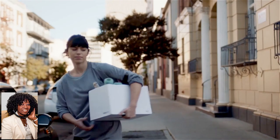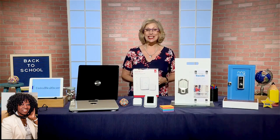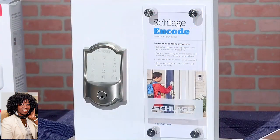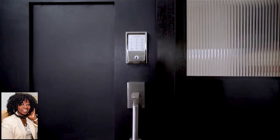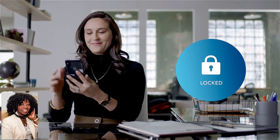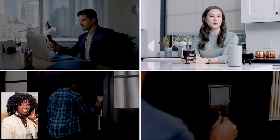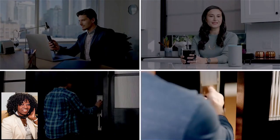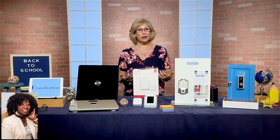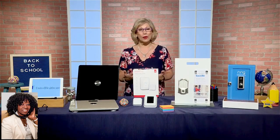If the kids forget their keys, the Schlage Encode smart Wi-Fi deadbolt can let them in. It's a smart door lock with built-in Wi-Fi. Using the Schlage Home app or Key by Amazon, you can access it from anywhere, and it's compatible with Ring video doorbells and cameras. You can send a unique access code to the babysitter, a house guest, or a trusted worker, and then get notified on your phone when it's been used.